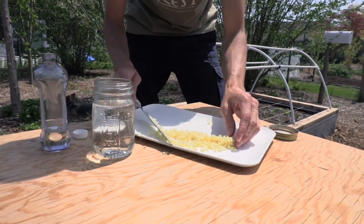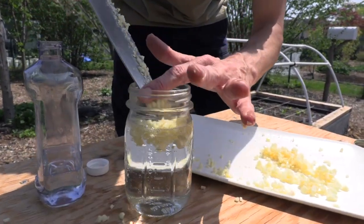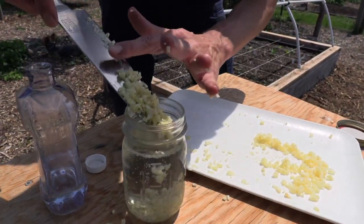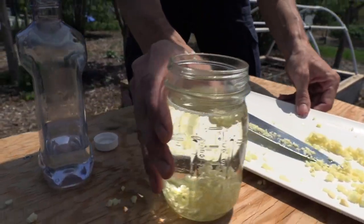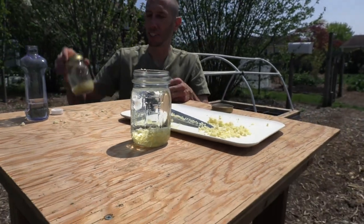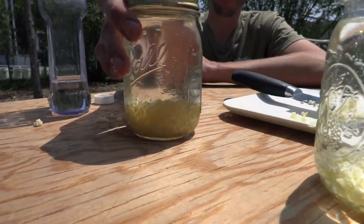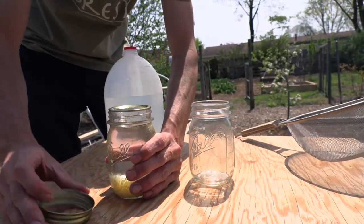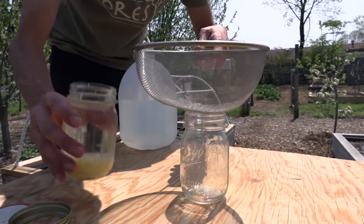We're going to use about 15 cloves. I'm just going to put all the garlic into here, into the mineral oil. After I have this all filled up, we're going to let this sit for 24 hours. So after that sits for 24 hours — I did this yesterday — it's going to look like this. Next, we're going to take this garlic oil and strain the garlic out of it, now that we've got all the oils and compounds we need out of the actual garlic.